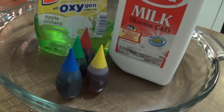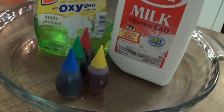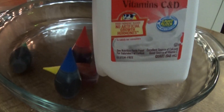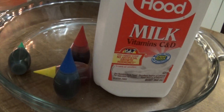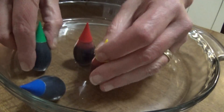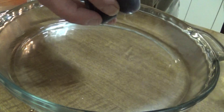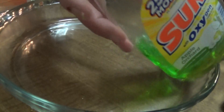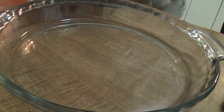Hi everyone, it's Miss Cheryl from Preschool Planet, and today I'm doing the infamous milk experiment that we all love. Here is some whole milk — it must be whole milk. Skim milk, 1%, 2% don't have enough fat for this to work. Get some food coloring — the liquid works better, the gel doesn't work very well — and then any type of dish detergent.